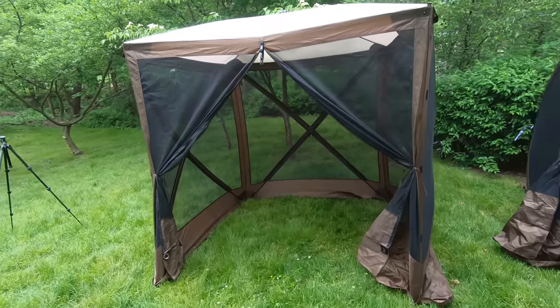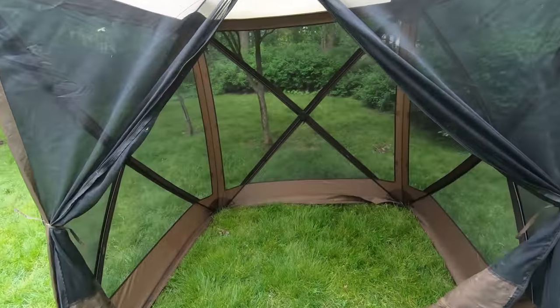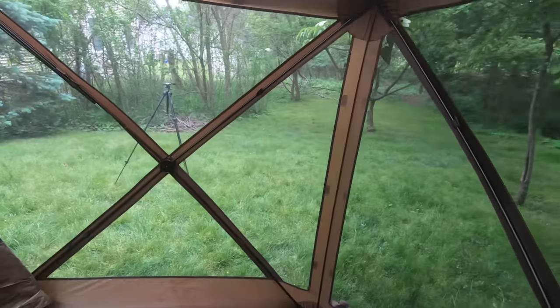Let's walk around inside and get a feel. The Traveler, at six feet across, they claim it can fit four people in here, and I believe them. It has a pretty nice feel to it — just pleasant to sit in.